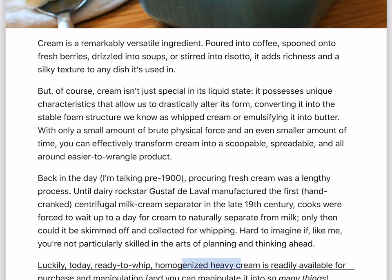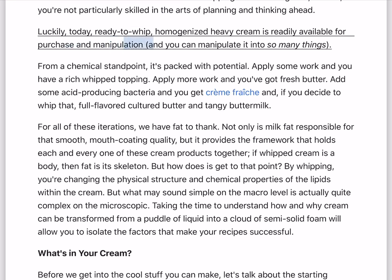Luckily, today, ready-to-whip, homogenized heavy cream is readily available for purchase and manipulation, and you can manipulate it into so many things. From a chemical standpoint, it's packed with potential.